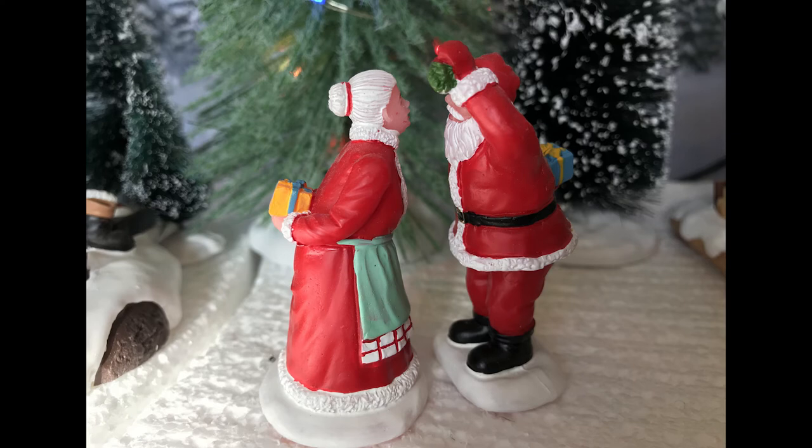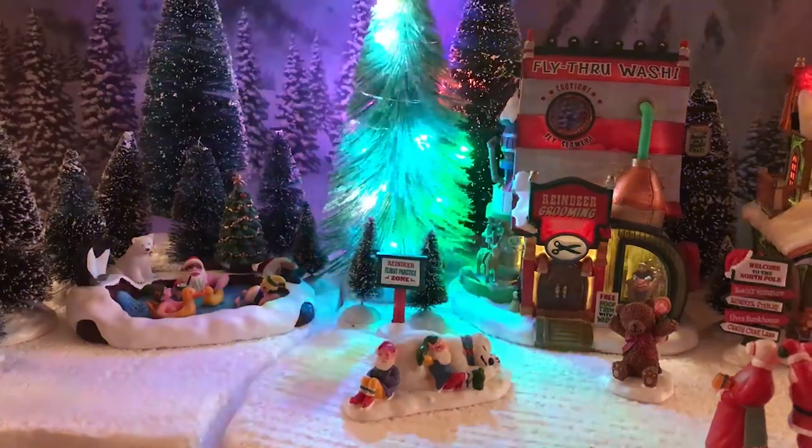Then you have Under the Mistletoe, which is a simple pair of figures — Santa and Mrs. Claus. He's holding a little sprig of mistletoe and they're about to give each other a kiss, so it's a pretty cute little piece. You can add these anywhere, of course. You don't have to use this figure in the Santa's Wonderland display — you could put it in any kind of display and it would look great.